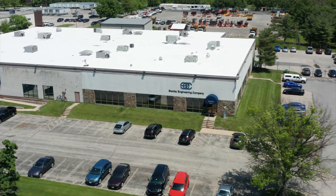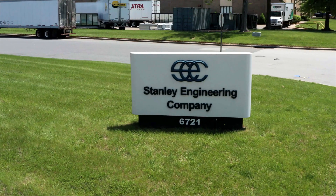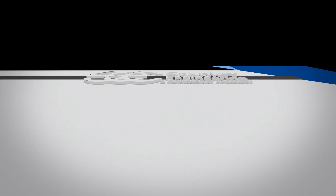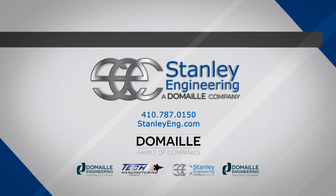Stanley's business philosophy is, and always has been, to provide the highest quality product possible. In choosing Stanley Engineering, you can trust that you have chosen a world-class, cutting-edge operation.